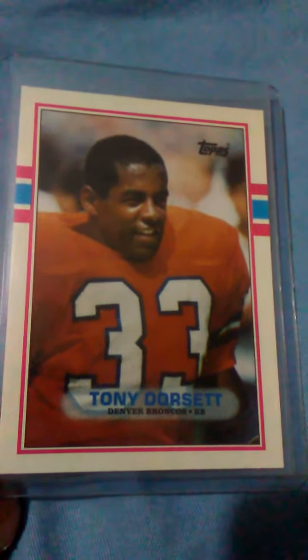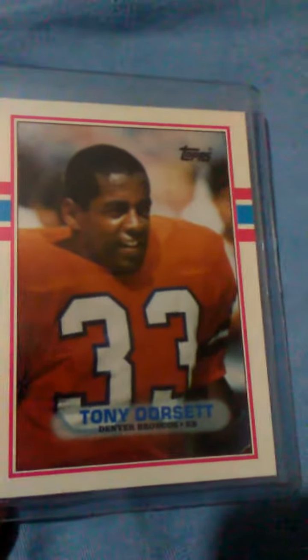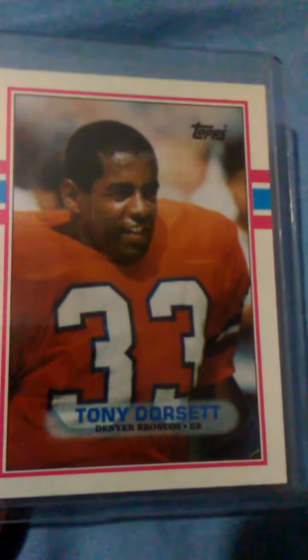Hello YouTube, I come to you today with another video. This is a card I haven't shown before out of my collection. Nothing really too special, but it's a Tony Dorsett, Hall of Famer.